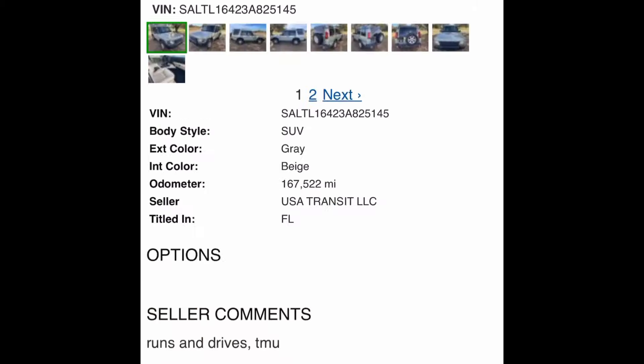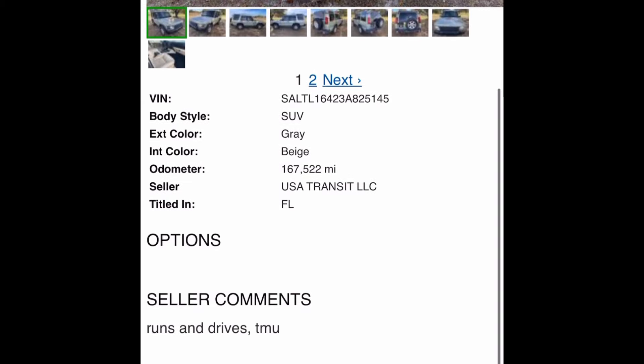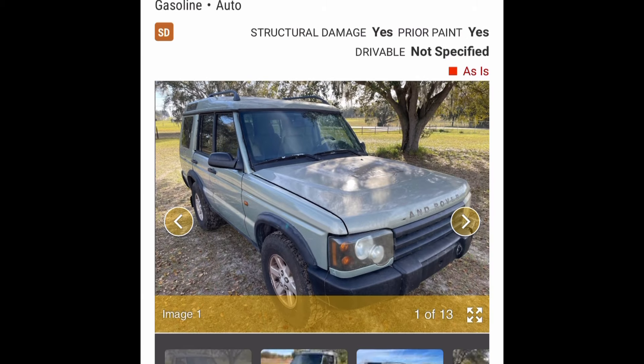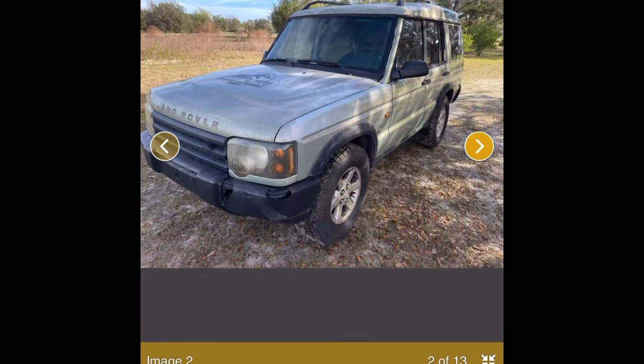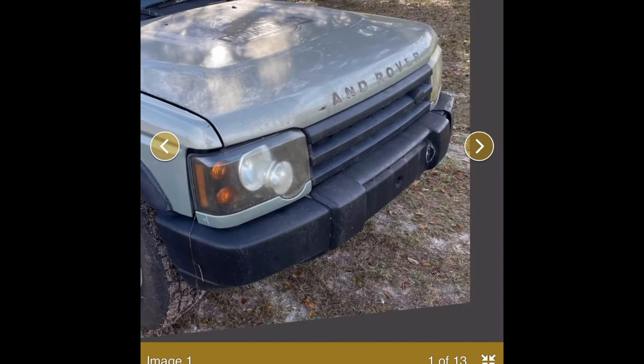It's got green paint — I don't remember the exact paint code, but it's one of the better D2 colors, like a Charleston Green. I'm sure someone will correct me in the comments. It's an S trim, so it's got the 4.6 V8. Being an '03, there's no locking transfer case — base model, no sunroof, which is actually a really great spec.